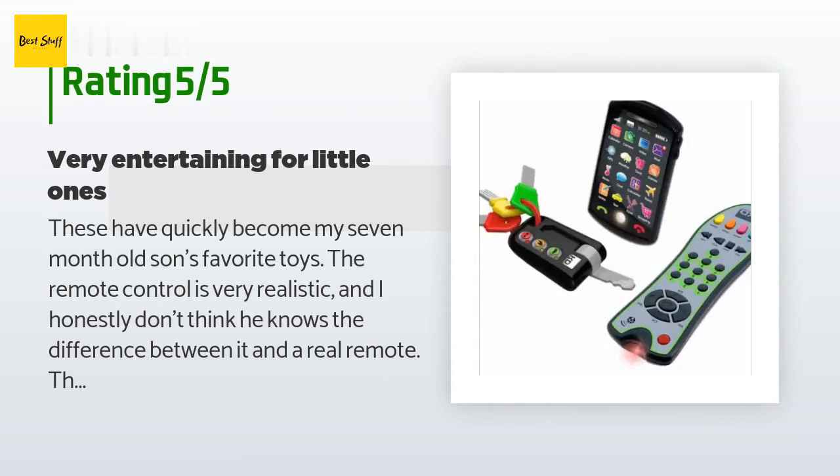A customer said: "These have quickly become my 7-month-old son's favorite toys. The remote control is very realistic and I honestly don't think he knows the difference between it and a real remote. The phone makes many different noises but doesn't light up — he plays with it for a minute and then moves onto the next toy. He especially loves the keys. I do have to watch him closely with the keys though, because one of the keys sticks out quite far — he is in the phase of putting everything in his mouth and frequently gags on the key. With close supervision, all of the toys are great and provide a lot of entertainment."